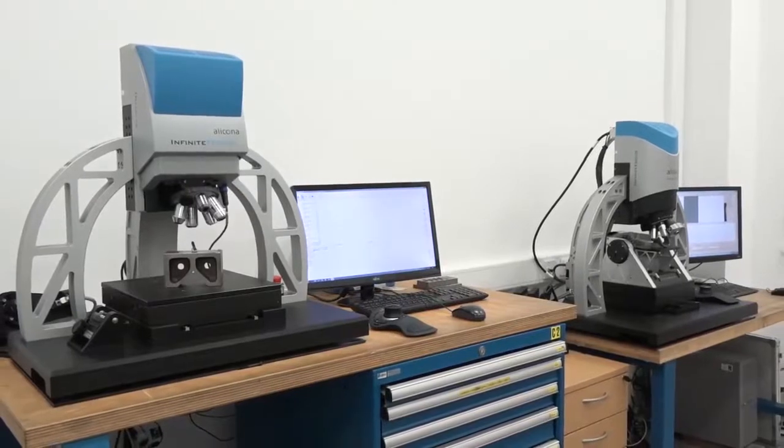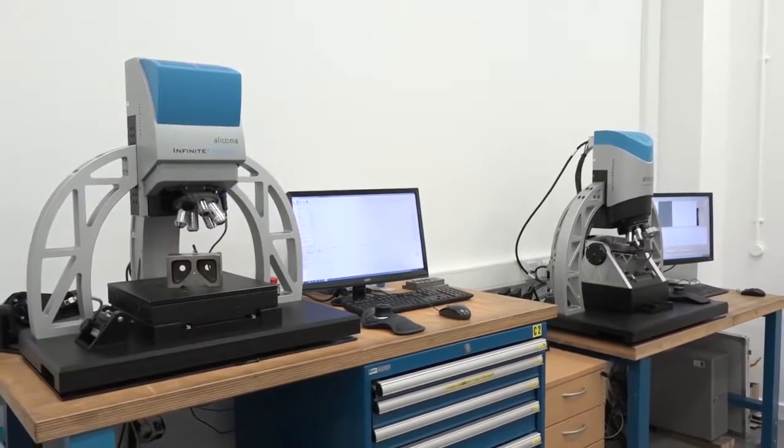We're now looking at doing in-process measurement, which is not lab-based. We're here in the metrology lab — we have two Alicona systems here, two of four that they have. Adjacent to us is a standard metrology lab with the CMM. Now, with the G5, what are the main benefits to the AMRC or any customer using it?